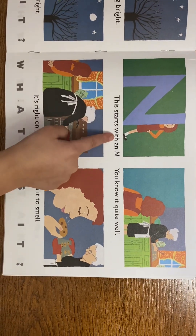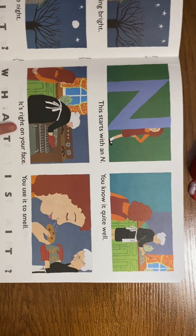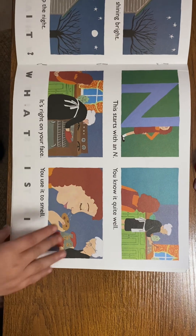This starts with an N. You know it quite well. It's right on your face — you use it to smell. What is it? A nose!